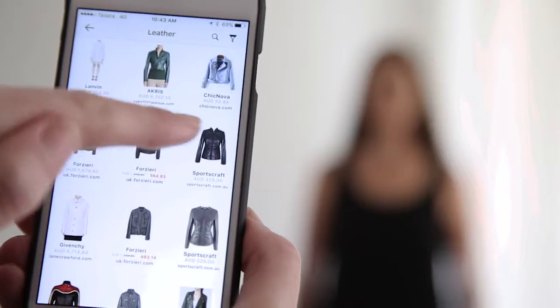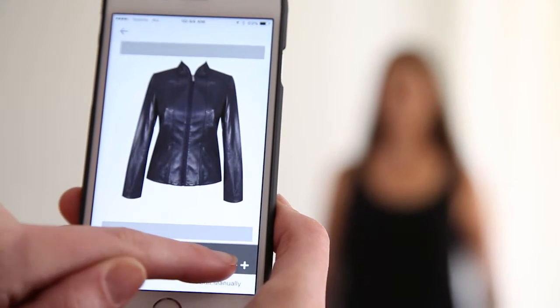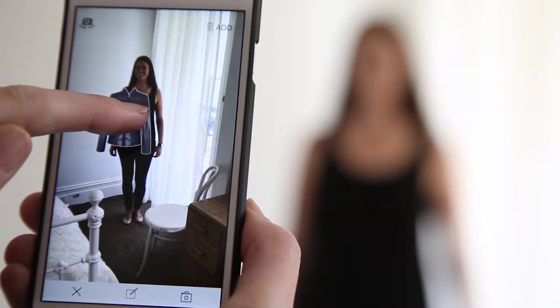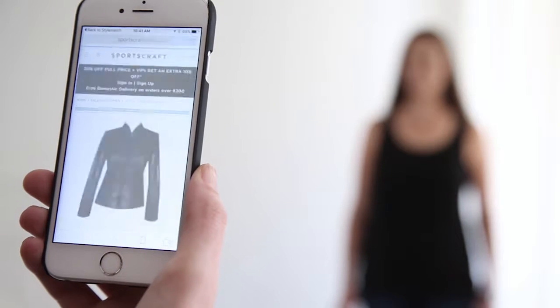Being able to see how something you like online looks on you, whether you are at home or on the move, is amazing. But when you add this unique feature to our other range of shopping options, it's worth its weight in gold.